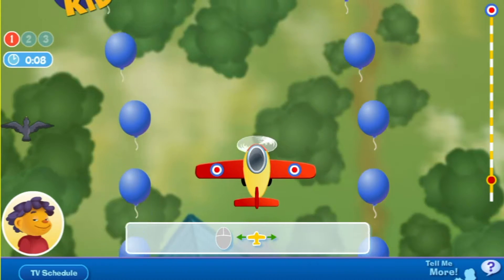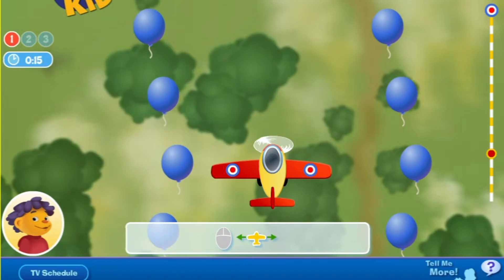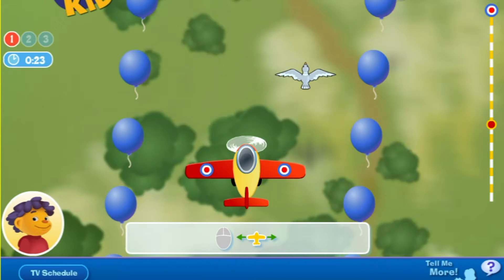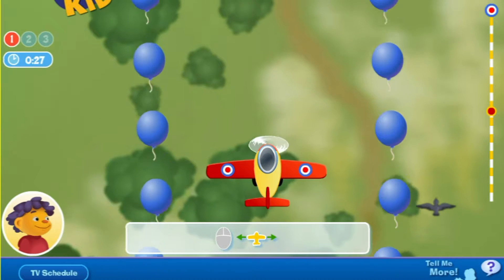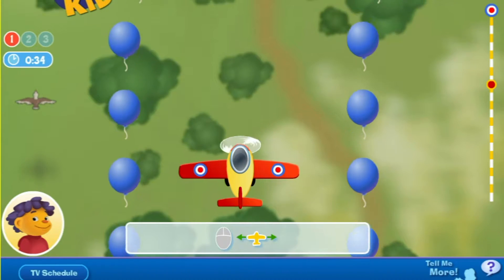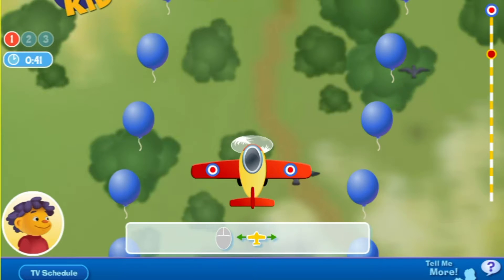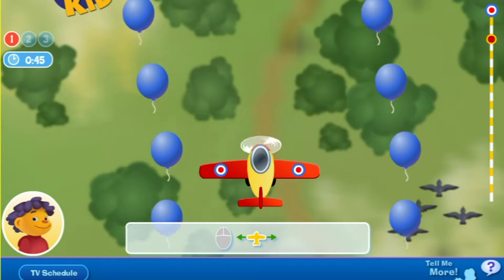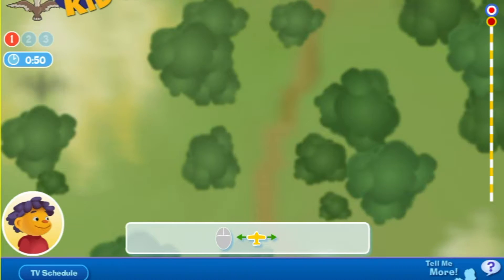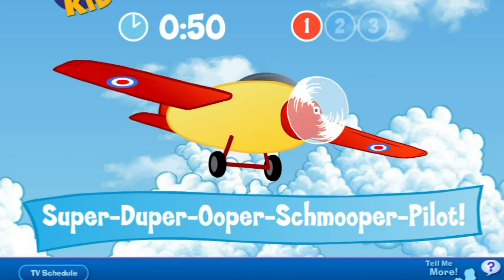You're doing great! You're doing great! You're doing great! We're super-duper-ooper-smooper-pilots, that's the best! Yay!